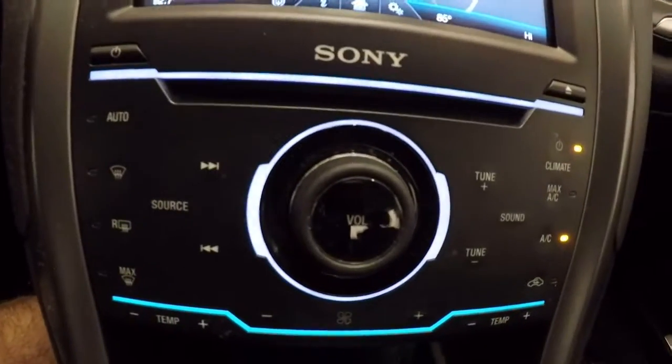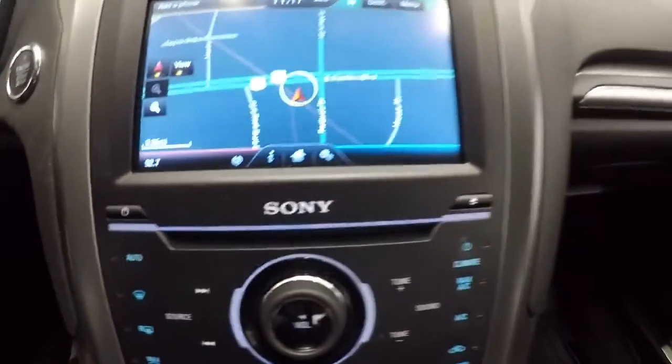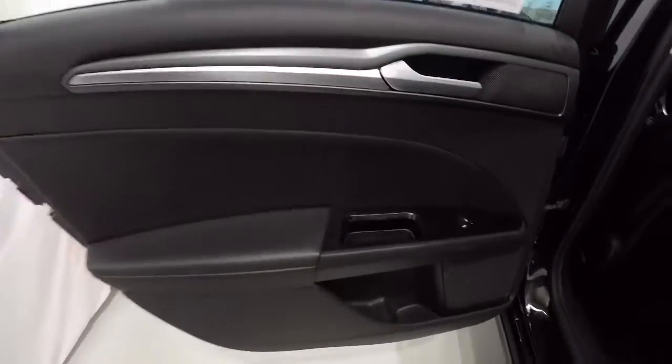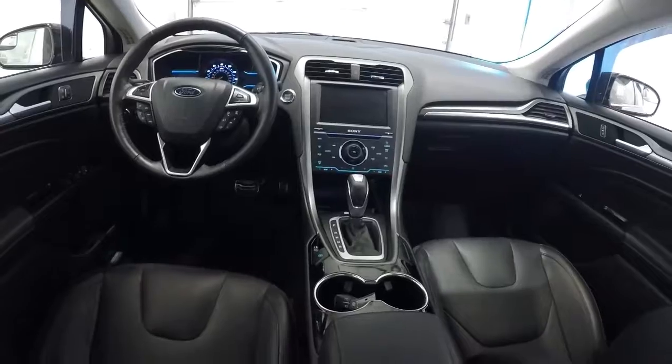This is your climate control area, and it's also got a CD player. Let's take a look in the back. Door panels look good. Got WeatherTech floor mats in the back as well. Back seat leather is in great shape with perforated inserts. Got a center armrest that comes down with cup holders. Here's a driver's eye view of the dash and layout.